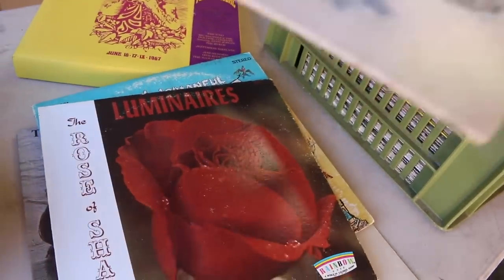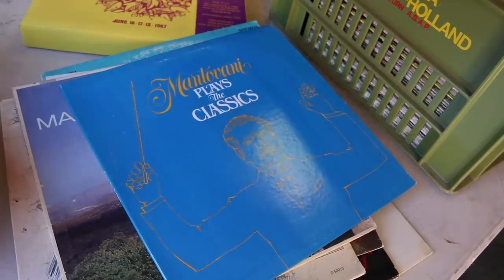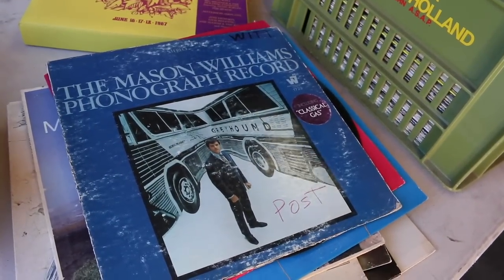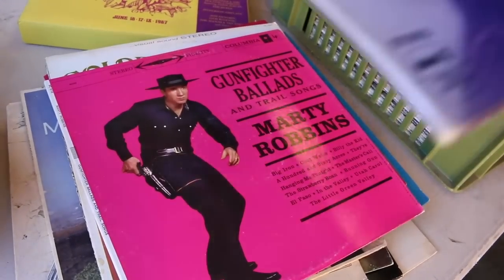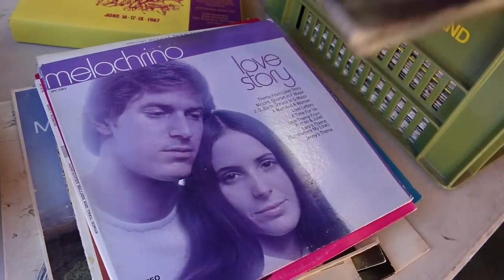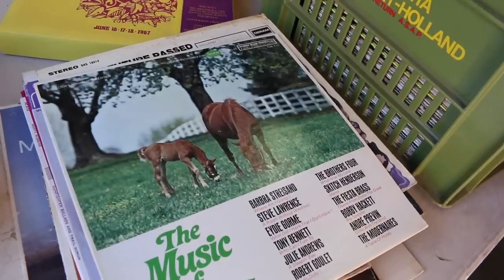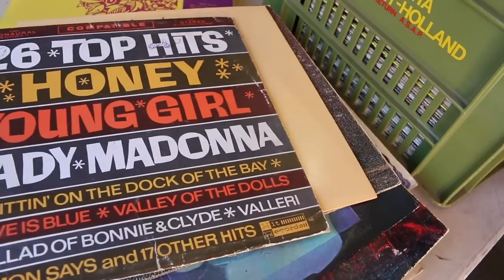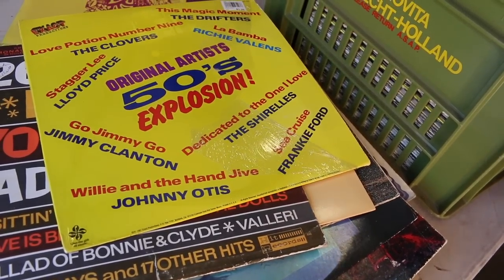Luminaries, Rosen, the Mamas and the Papas, Montovani — looks like a lot of classical jazz. These things right here are actually very minimal value; I'm not trying to be depressing. We got the Lone Ranger. Neil Diamond, Neil Sedaka, Neil Young — it's the Neos, watch out. Madonna's first record, original '50s explosion. There are a lot of nonsense records in here so far.